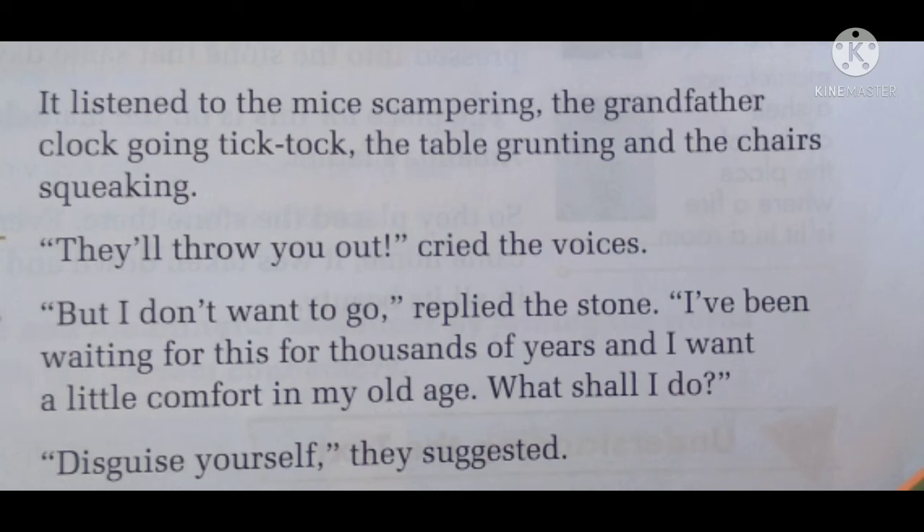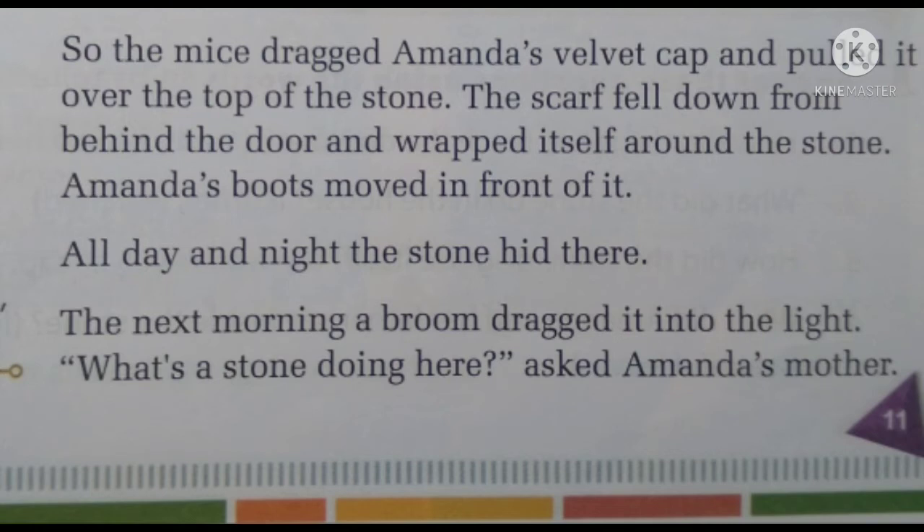The stone replied, "But I don't want to go. I have been waiting for this for thousands of years and I want a little comfort in my old age. What shall I do?" The stone is personifying here, saying it has been lying outside for such a long time and just wants some comfort. It doesn't want to go out; it wants to stay inside the house and feel some comfort.